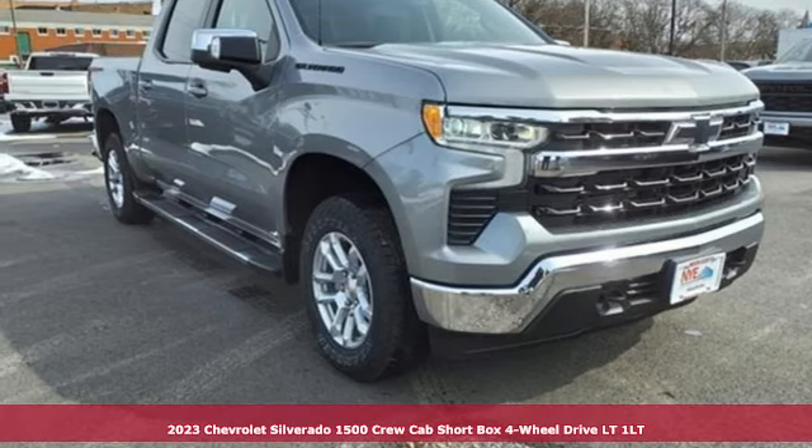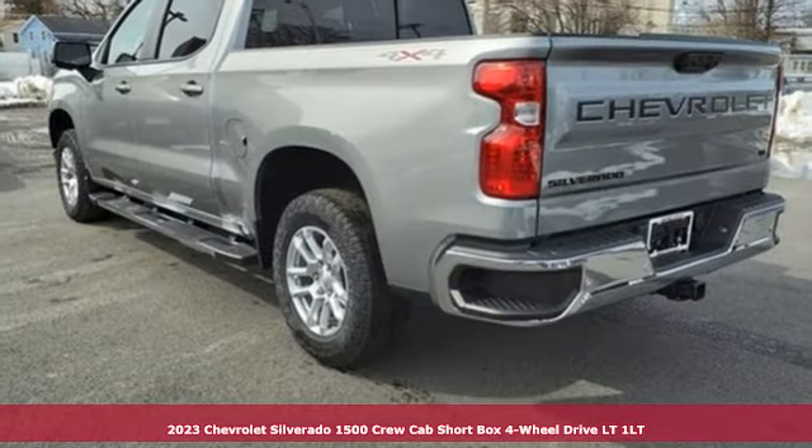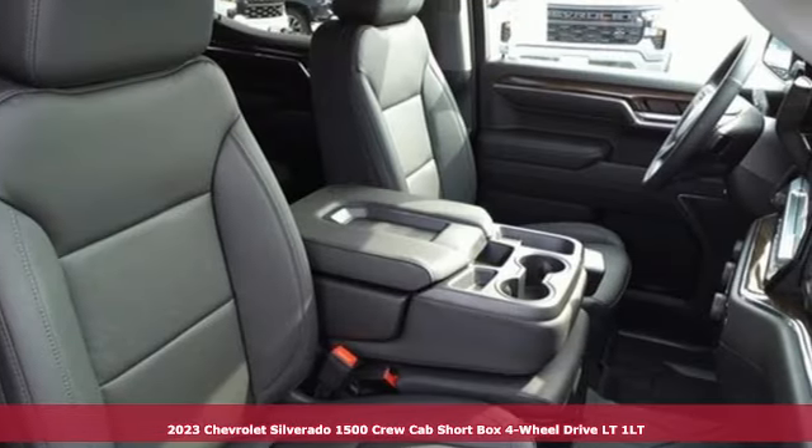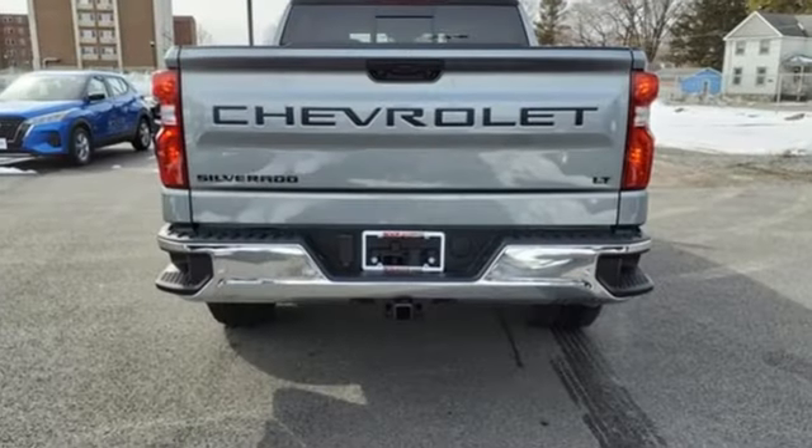It's a new 2023 Chevrolet Silverado 1500. This is the brainy and brawny tool you need when your office is what you drive. It boasts an impressive list of features like these.